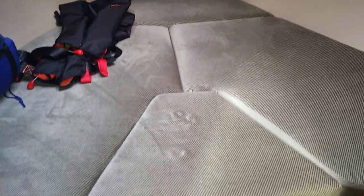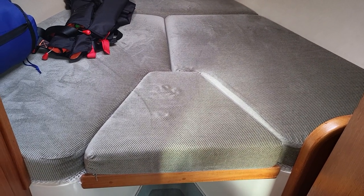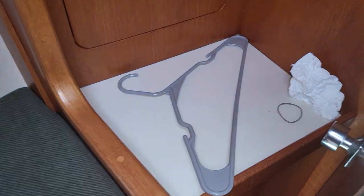The cabin is very tidy and there's a good V-berth with an infill. There is wardrobe space here to the port side, and then on the other side we have a wardrobe and shelf space there.